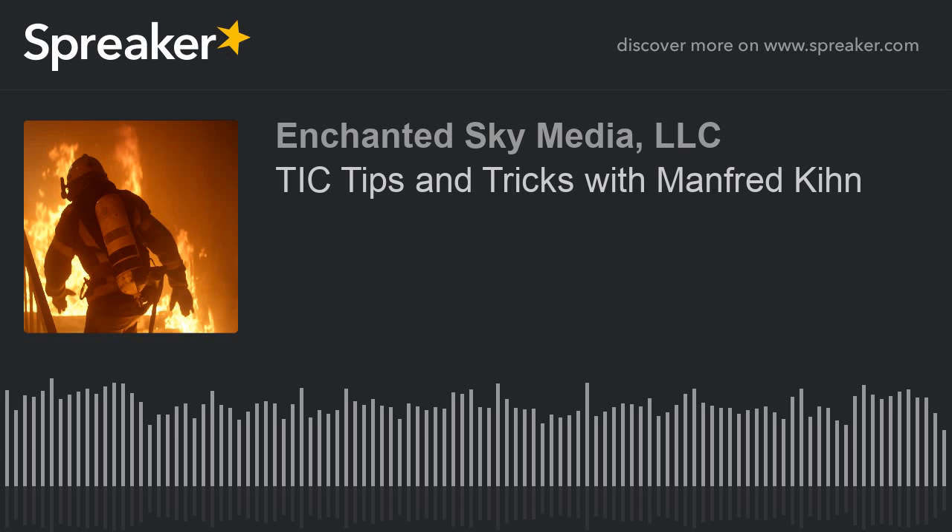Thank you. Thermal imaging cameras are great, but they rely on the skill of the operator. So let's start with basic mistakes that some firefighters make with thermal imagers. I understand a couple of basics in thermal imaging — the fact that thermal imaging can't see through anything, and it is basically a device that senses or detects heat, or heat signatures or anomalies.